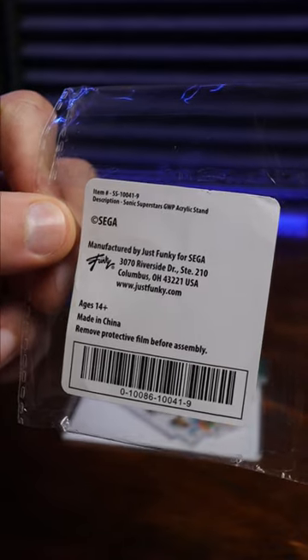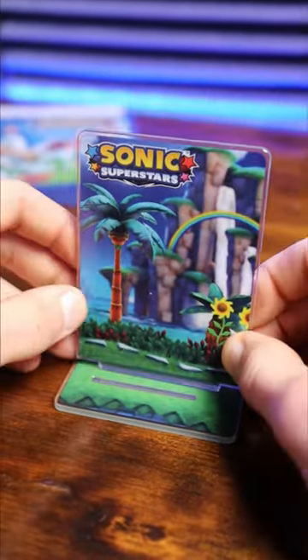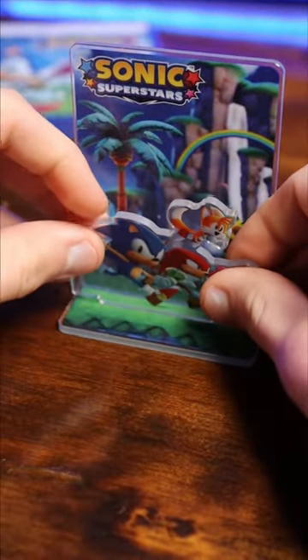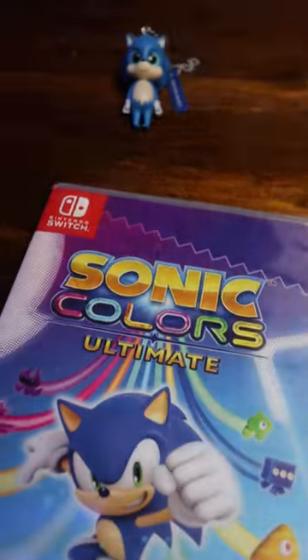It would help if I read things. It's an acrylic display stand — looks like this here — sticks into the back of this platform, and then Sonic and company just kind of go up front here. That is actually a really, really cool feature, way better than the other Sonic pre-order bonuses.